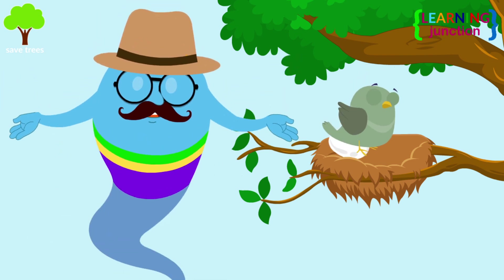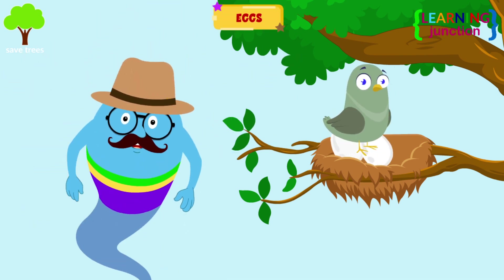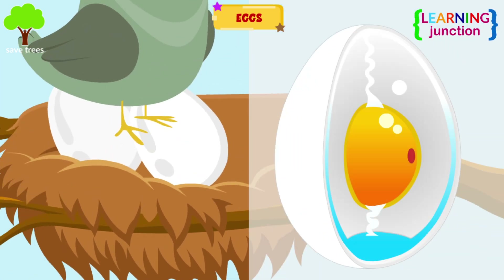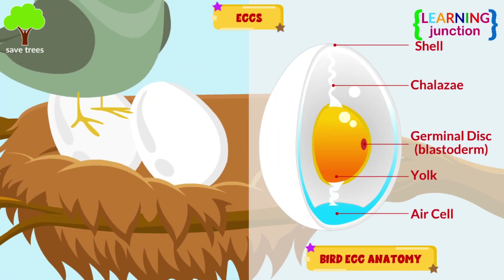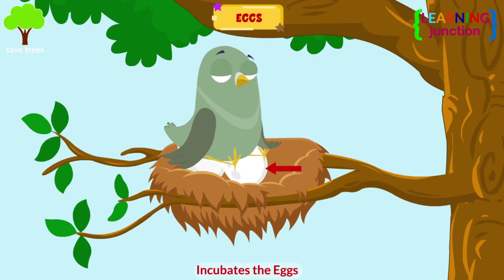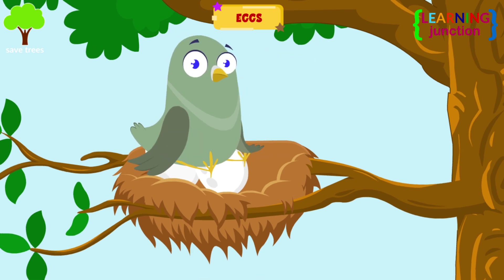Later on, the female lays her eggs in a nest that she builds in a tree, well above the ground. The eggs are oval-shaped and usually white or brownish in color. The female bird incubates the eggs by sitting on them for approximately two weeks straight.